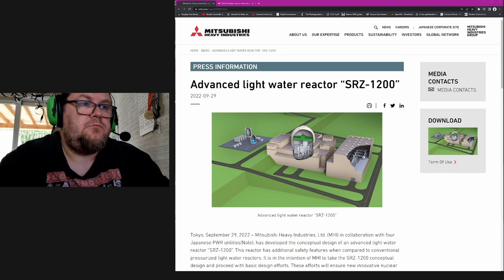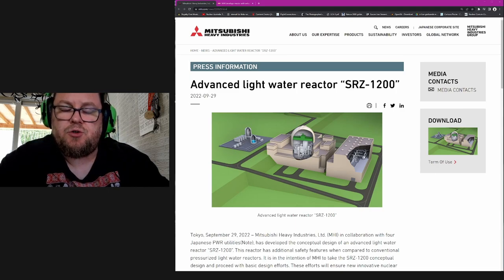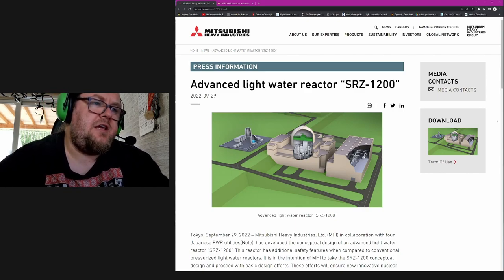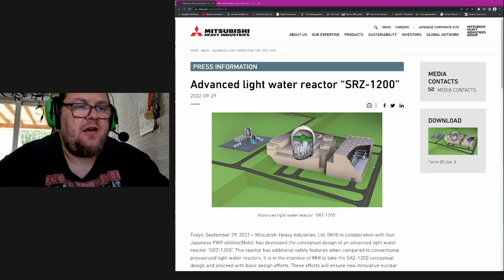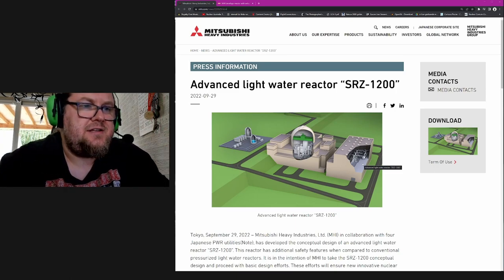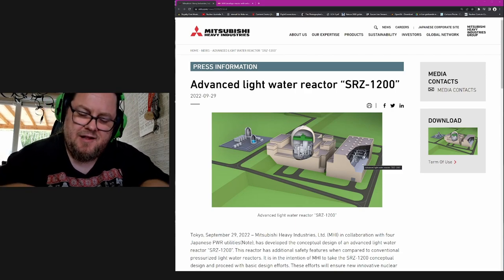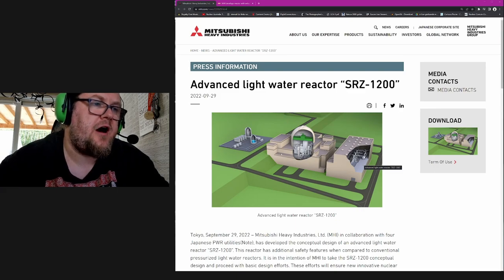The Japanese Mitsubishi is now looking to add another contender to the field: the SRZ-1200, a 1200 megawatt advanced light water reactor. You can see the picture on the screen right now. The layout is slightly different from what I'm used to seeing — usually the power conversion building is not laterally attached to the containment of the nuclear island. So this is the nuclear island over here.